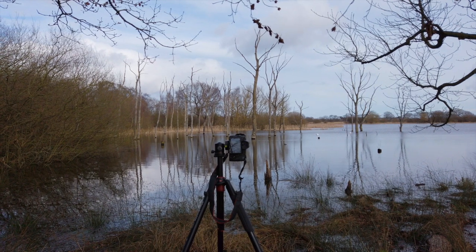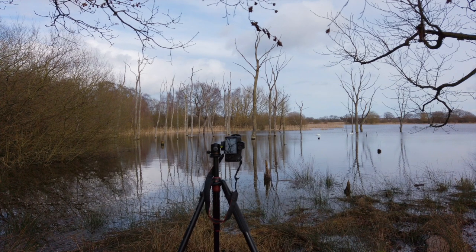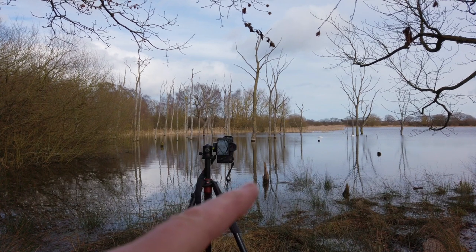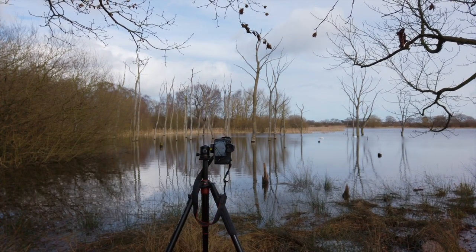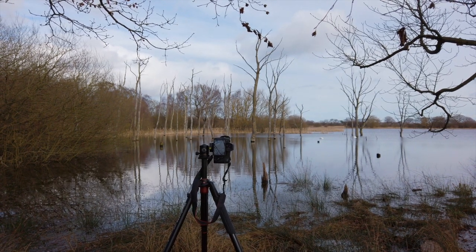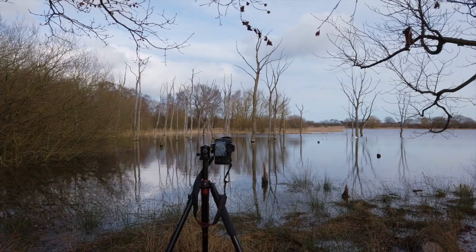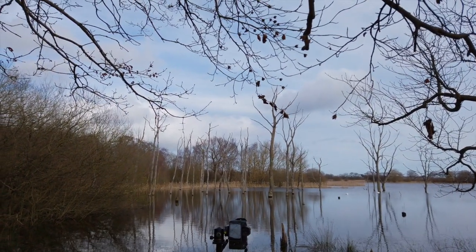A portrait shot with the reflections of the trees and that little stump there as the foreground interest, with these trees as the background interest. Not much happening with the sky. I've got the polarizer on — not to cut out the reflections this time but actually to emphasize them. And it'll probably be processed in black and white, although there is a little bit of blue in the sky, so we shall see.